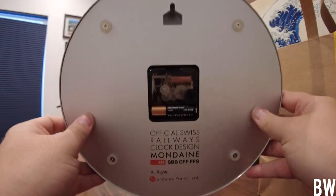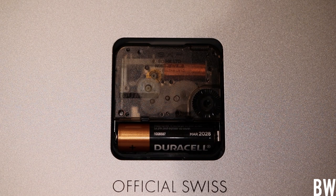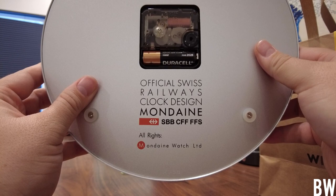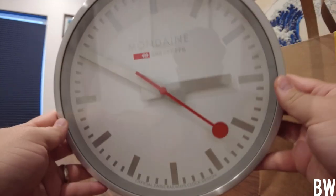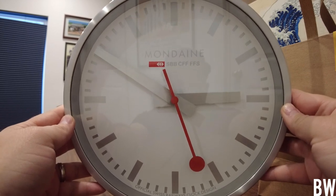Let me turn it over and show you guys the back. You can see we technically have an exhibition movement — you can see it through this plastic window, going through the smooth sweep. This knob right here is how you adjust the time, and if you want to hack the movement you have to take the battery out; it is powered by one AA battery. You can read: official Swiss Railways clock design, Mondaine, all rights Mondaine Watch Limited. This is where you hang it on the wall — I just wanted to briefly showcase this Mondaine, as well as some other items in my man cave and studio where I do all the filming.